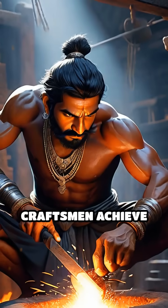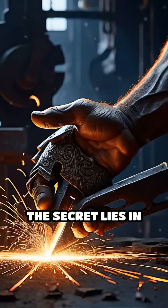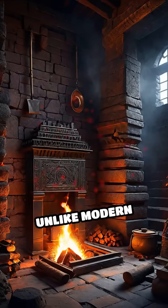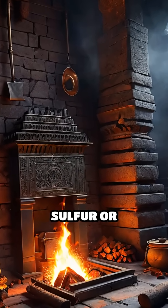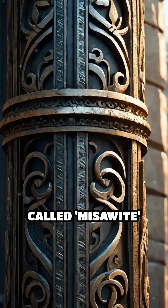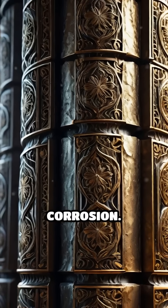How did ancient craftsmen achieve such a remarkable feat without modern technology? The secret lies in the unique composition of the iron and the sophisticated methods used to forge it. Unlike modern steel, the pillar was made with a high phosphorus content and no sulfur or magnesium, likely due to the use of charcoal and smelting. Over time, a thin protective layer called masawite formed on its surface, effectively shielding it from corrosion.